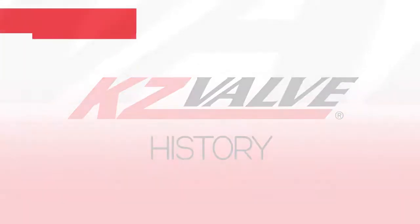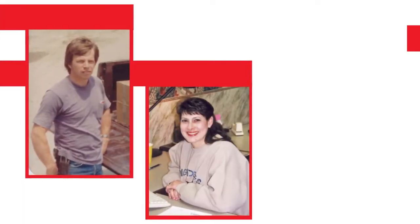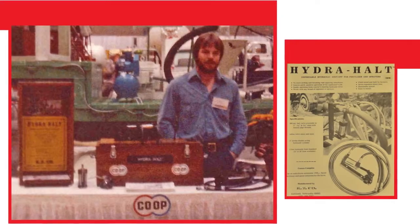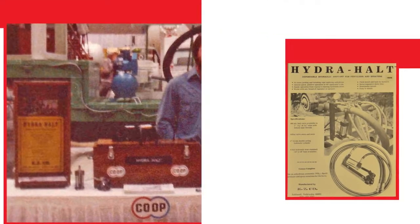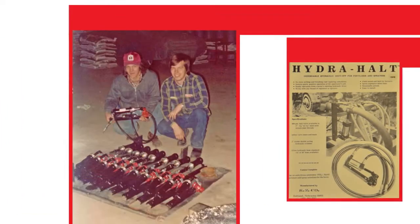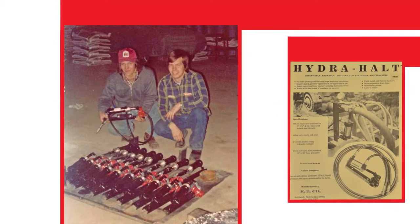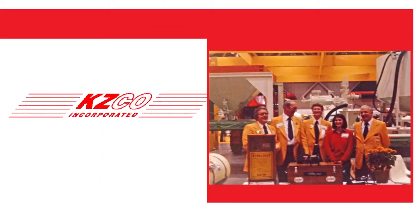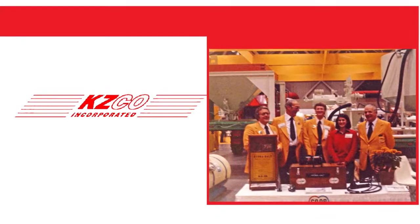KZ Valve's first inventioneers were Keith and Ardeth Ziegenbein and Keith's brother Kevin. In 1975, they invented the Hydra Halt in a shop on their family farm as a hydraulically controlled replacement for manual anhydrous ammonia valves. One year later, the family formed KZ Co. Incorporated and began selling the Hydra Halt to fellow farmers.